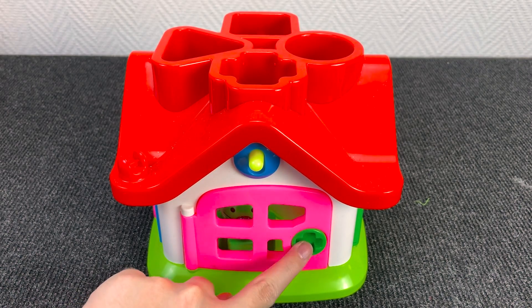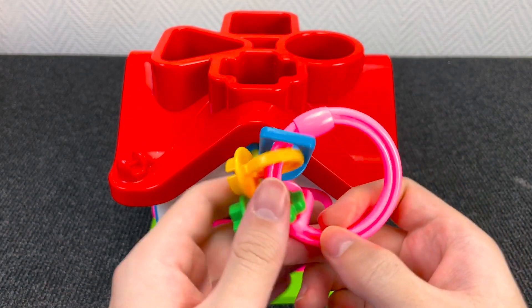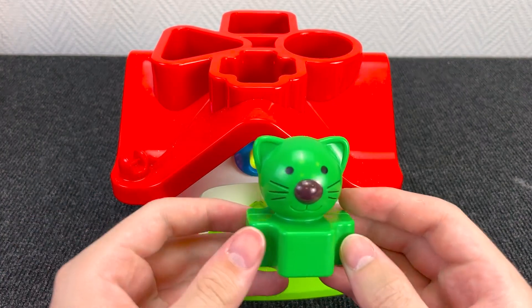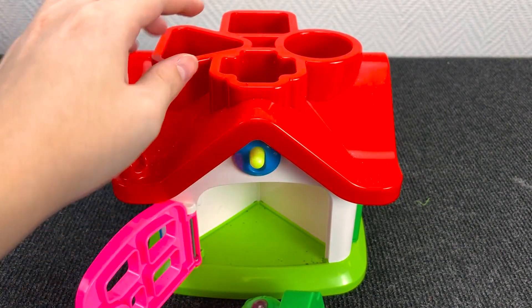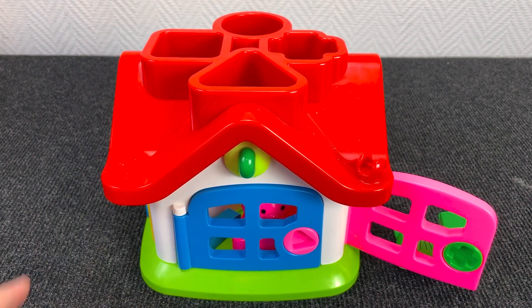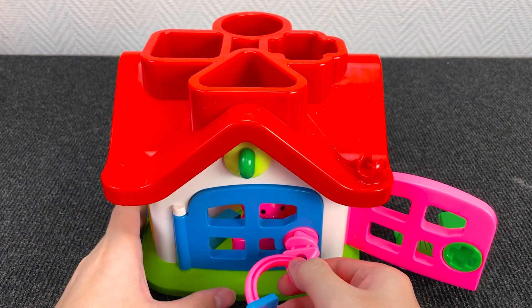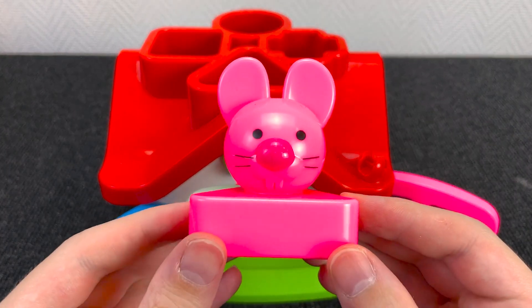Wow, it's a house! And now we need a key with a plus sign — with a green plus sign. Alright, it's the right key. Let's open this door. And behind this door we found… Wow! It's a green cat! Nice! Let's put the green cat here. And let's try to open the next door. And now we need a key with a triangle — with a pink triangle. Let's try to open this door. And behind this door we found a pink mouse! Nice!